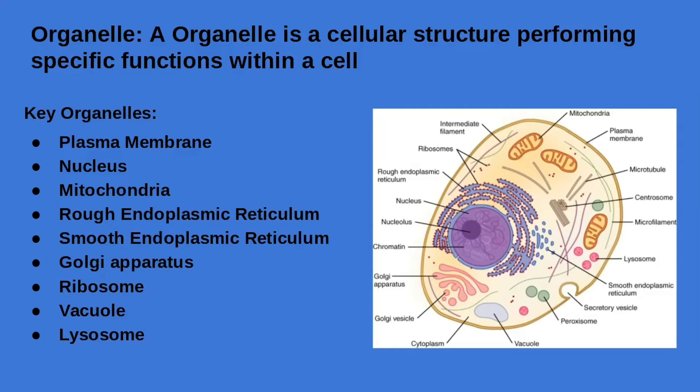The smooth ER is a double-membrane organelle involved in lipid synthesis, detoxification, and carbohydrate metabolism. The smooth ER does not contain ribosomes.